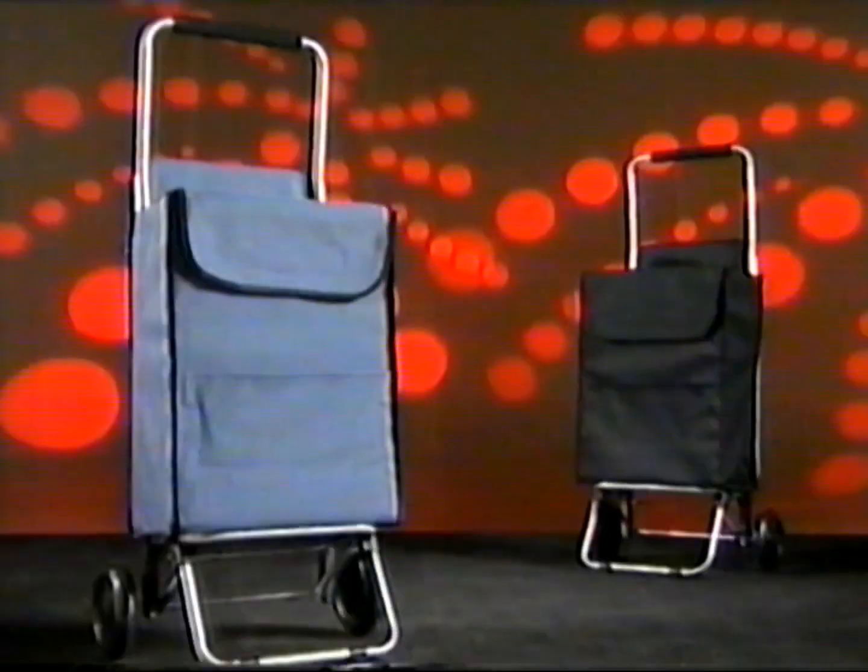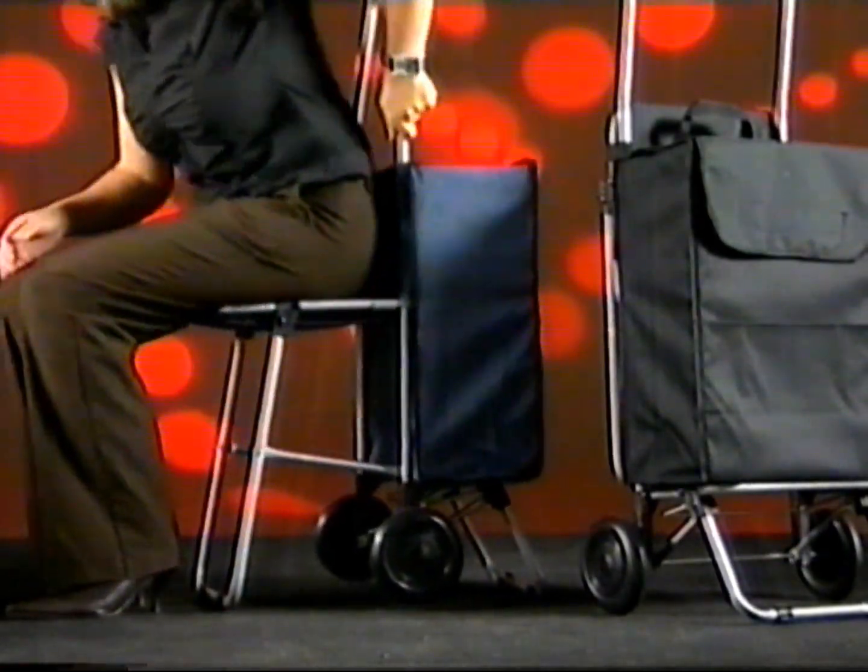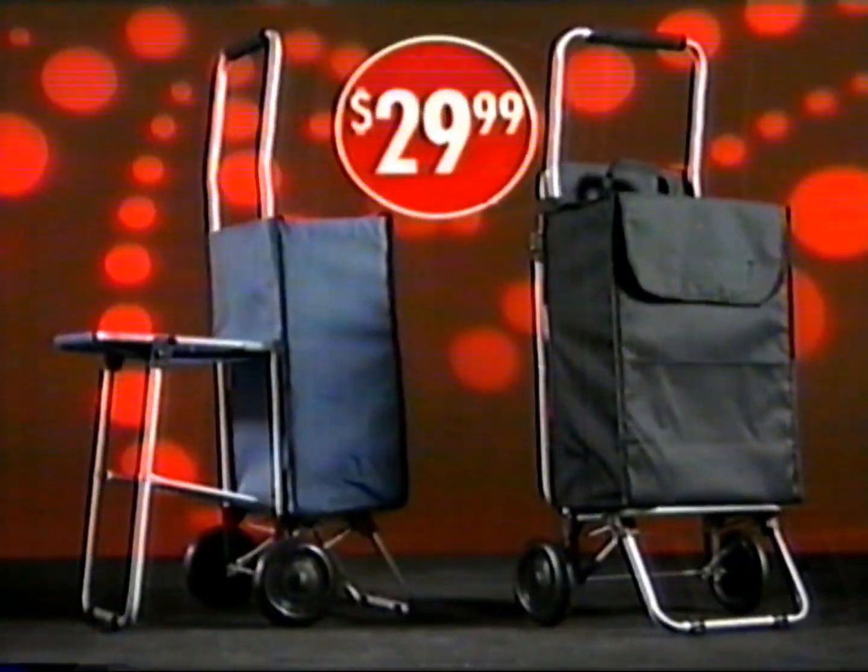How's this? The pull-along shopper. Folds easily, lightweight, and best of all it's only $29.99. But look at this built-in fold-away seat — now you can shop and rest anytime. Great value for $29.99, but only at Red Dot stores for price choppers.